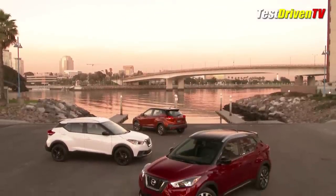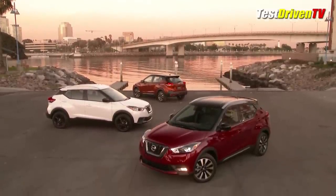Pricing for the 2018 Nissan Kicks will be announced closer to launch, expected to be June of 2018. I think when we see the pricing, it's actually going to be quite aggressive. Nissan has said this is a value play and by all appearances, that is exactly what it is.